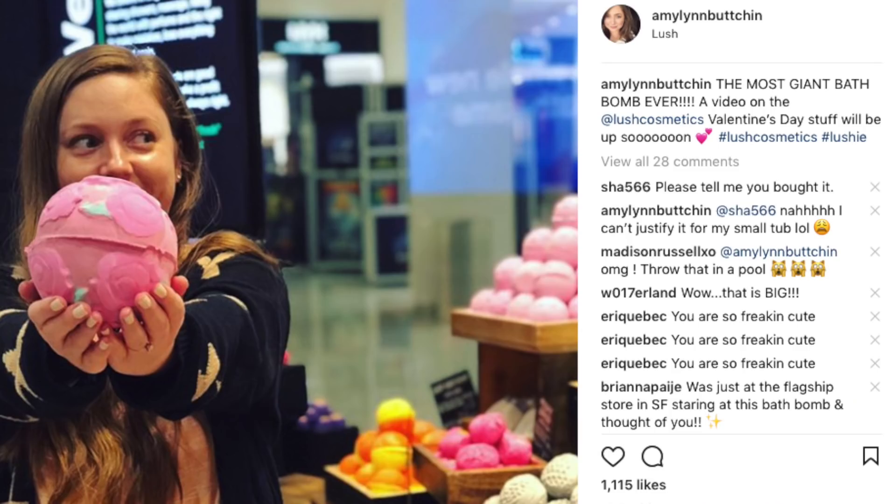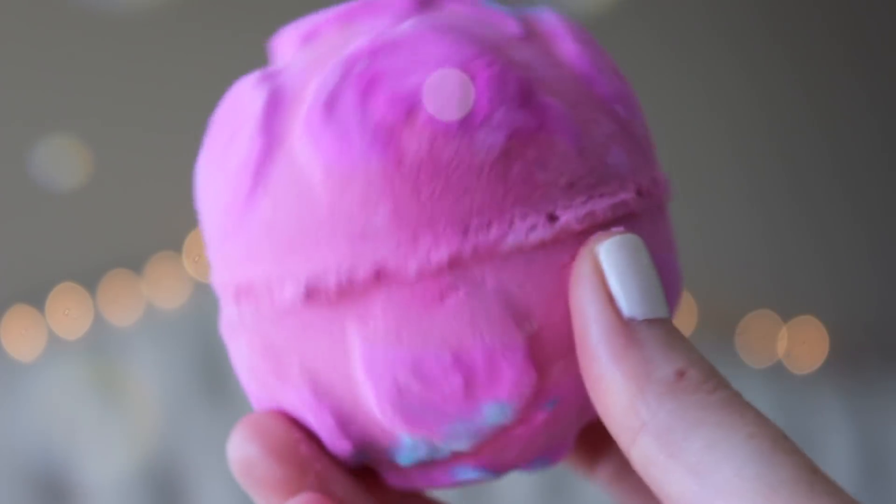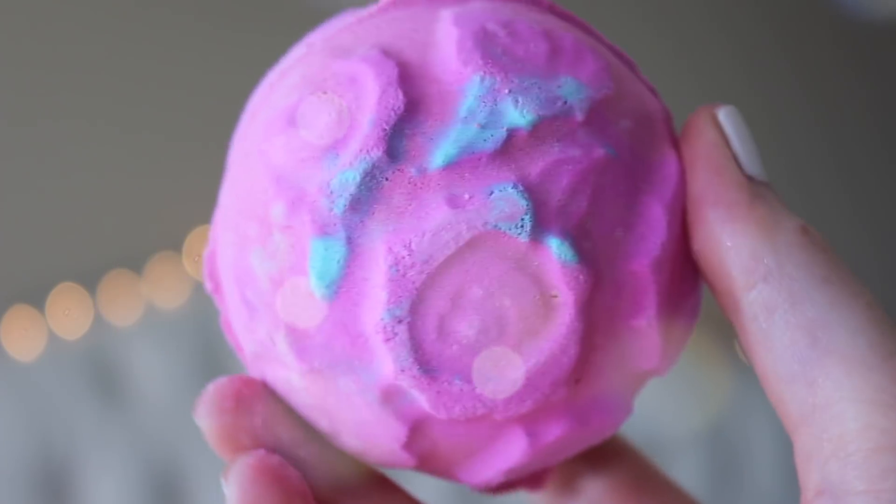They also released this in a giant size — similar to the giant golden wonder they released for Christmas, they made a giant version of this. I Instagrammed myself holding it and it's huge, like the size of my head. It's 20 bucks. I just have the smallest tub so I went with the normal size, but it smells so freaking good. I love the detailing — it's mostly pink with 3D roses but there are some mint green stems and leaves. It smells so floral, definitely rose with a little bit of lemon, and spoiler: when this opens there are yellow rose petals inside. If you shake it you can actually hear the petals inside.